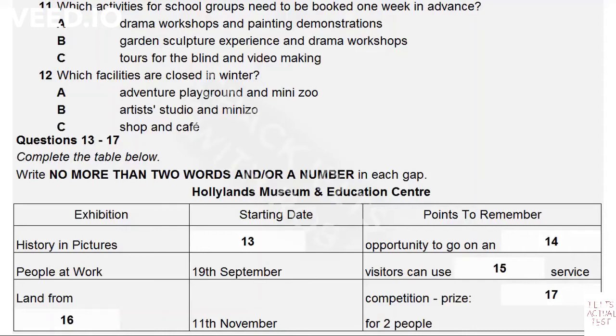We run a programme of exhibitions through the year. Our current exhibition, Local Lives, ends on the 26th of August, and then one called History in Pictures starts on the 28th of August. This includes all sorts of objects and experiences from the past, such as farm machinery and some cars. We're sure children will love the chance to have a ride on an old bus.